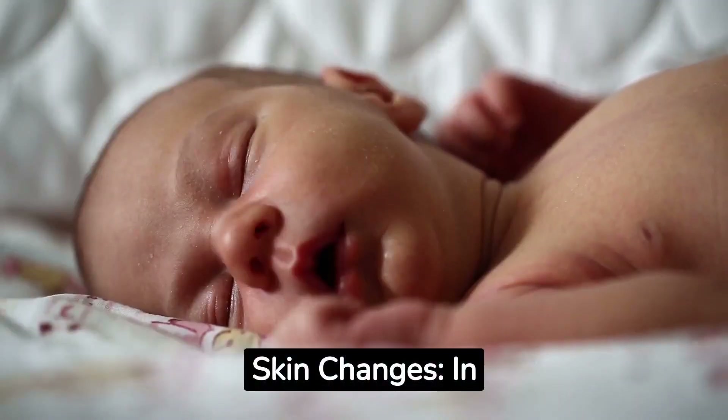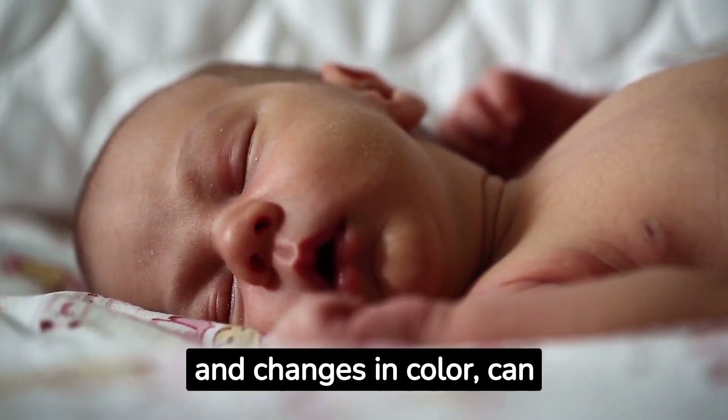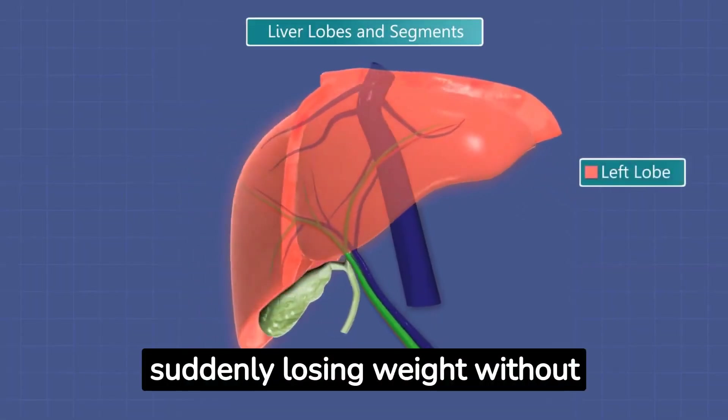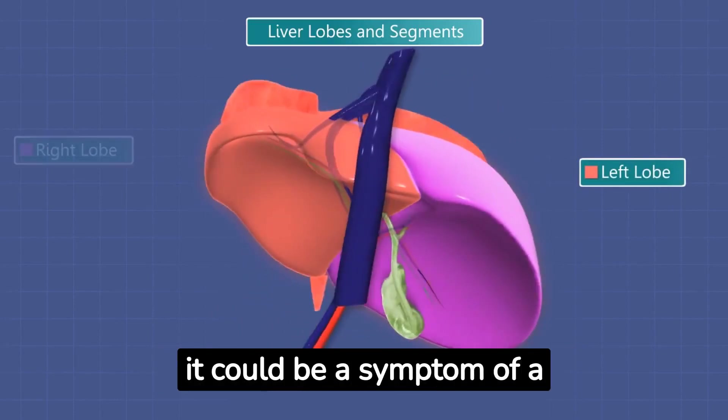Skin changes: in addition to jaundice, other skin changes like itching and changes in color can signal liver problems. Poor appetite and weight loss: if you find yourself suddenly losing weight without trying or losing your appetite, it could be a symptom of a liver problem.